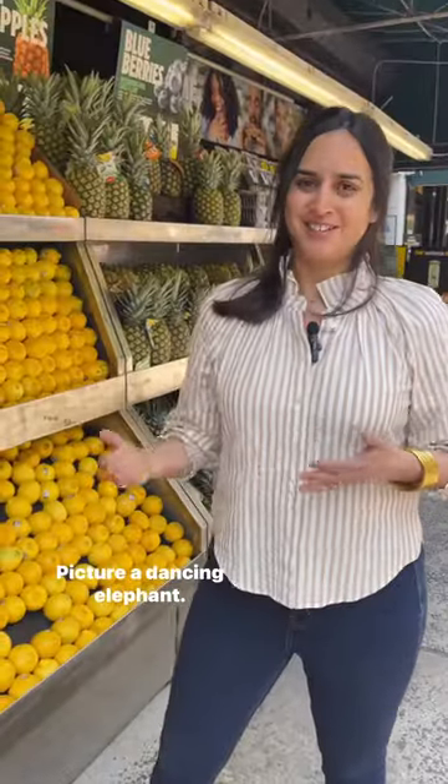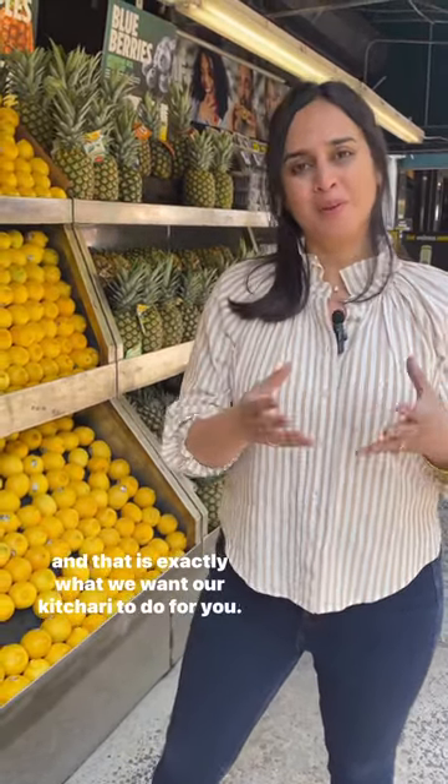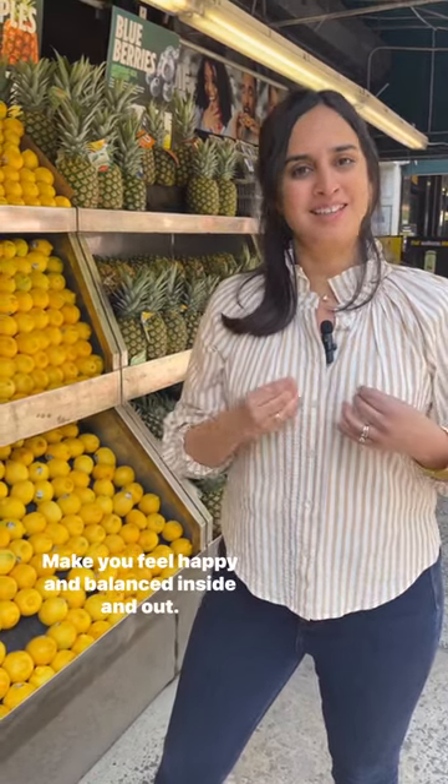Picture a dancing elephant. It evokes happiness and joy, and the elephant is a wise animal. And that is exactly what we want our khitri to do for you — make you feel happy and balanced inside and out.